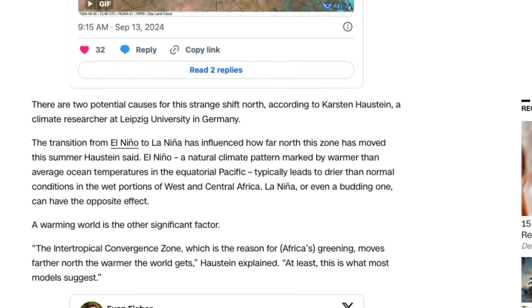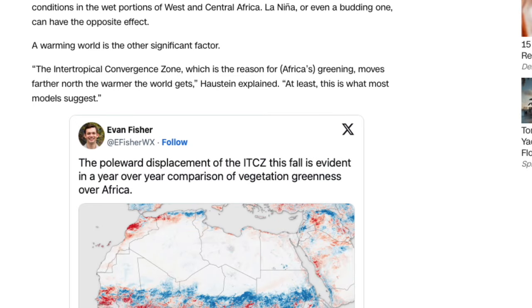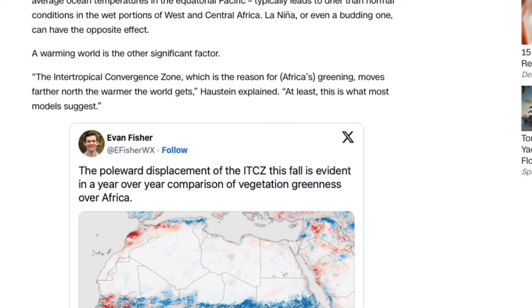These two potential causes for this strange northward shift, according to a climate researcher from a university in Germany: the transition from El Niño to La Niña has influenced how far north the zone has moved this summer. El Niño, a natural climate pattern marked by warmer-than-average ocean temperatures in the equatorial Pacific, typically leads to drier-than-normal conditions in the wet portions of west and central Africa. La Niña can cause the same effect. A warming world is also cited as a significant factor, according to CNN. The intertropical convergence zone moves further north the warmer the world gets, as this researcher suggests — at least according to most models.